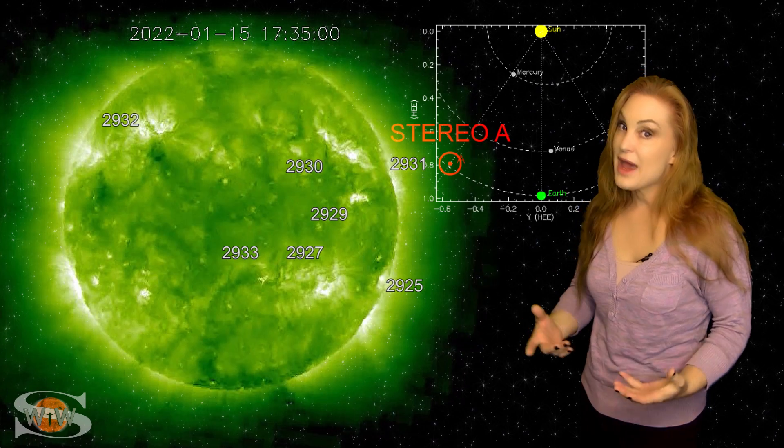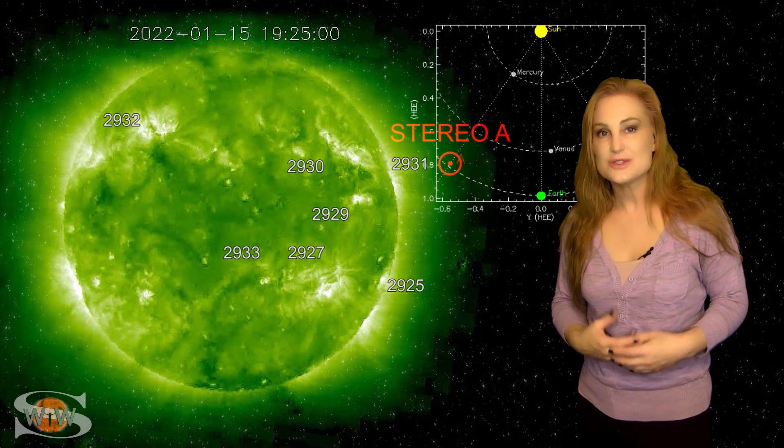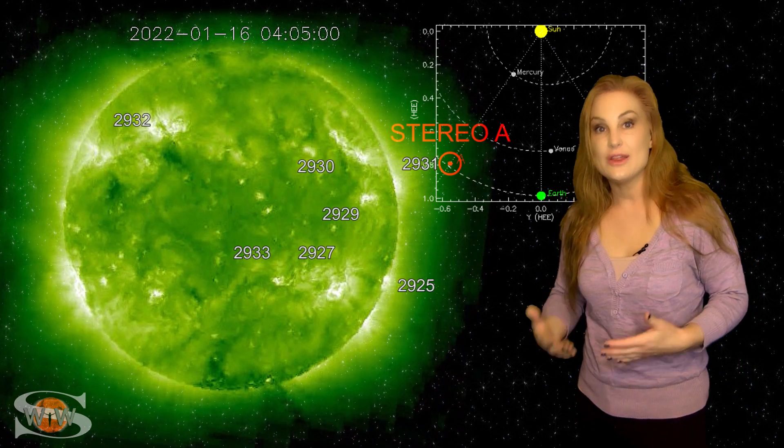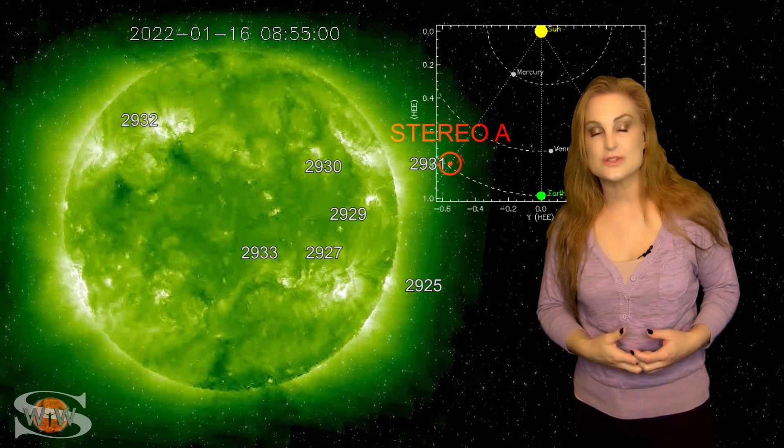So you aurora photographers, if you haven't been able to get any aurora shots with this recent solar storm, don't worry — it looks like you're going to get more chances here either this week or possibly into next week.